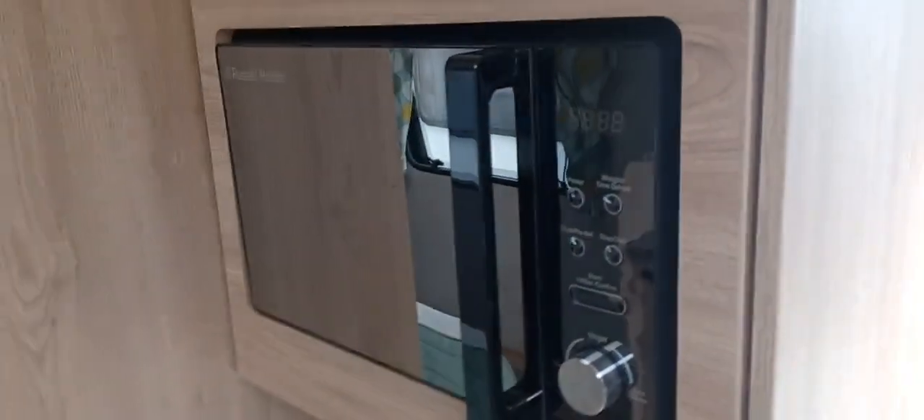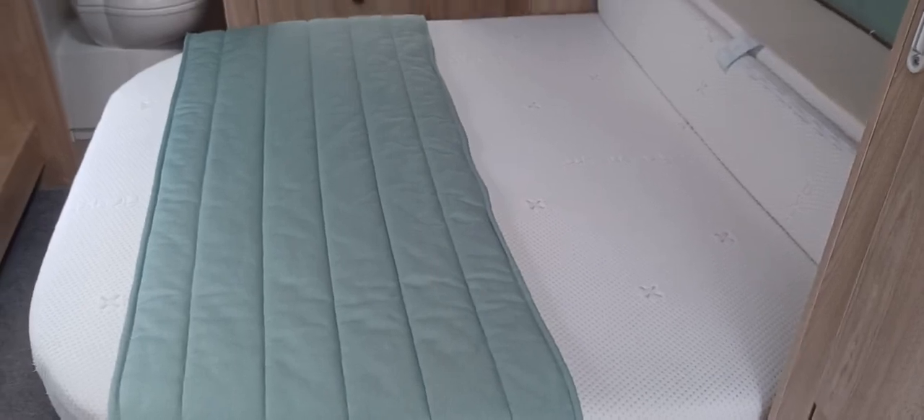Flush mounted microwave, nice plinth there with storage underneath — you can put a TV on there. It's got coaxial, 12 volt and 240 volt points. Fixed bed with full storage underneath.